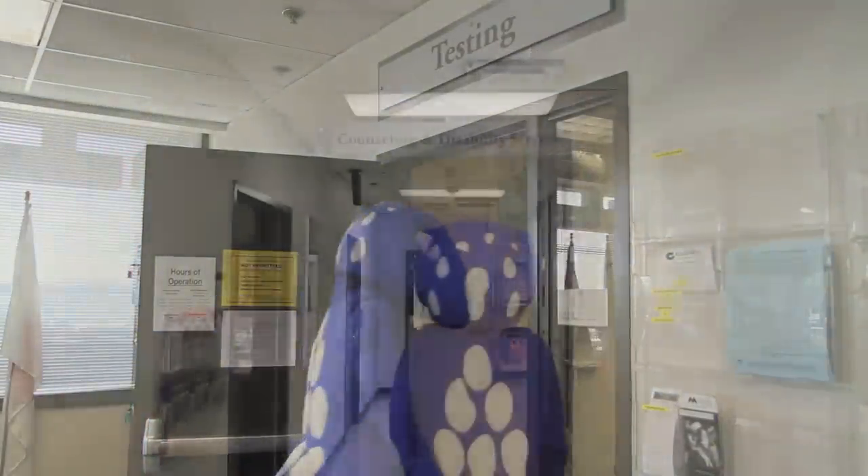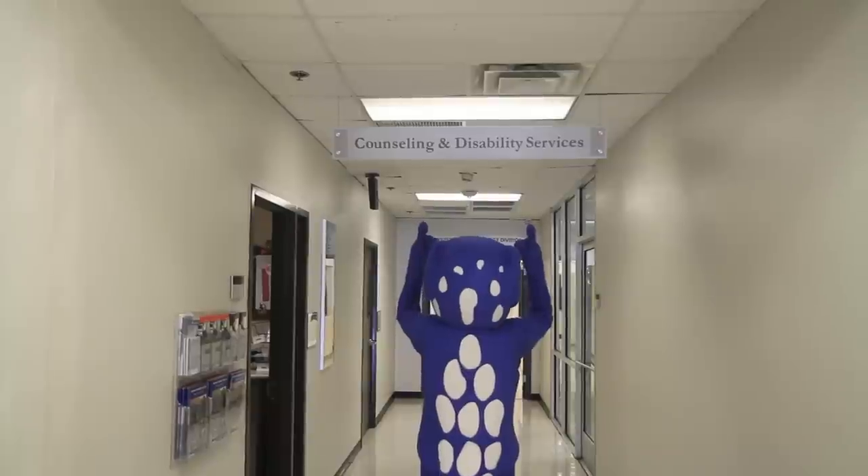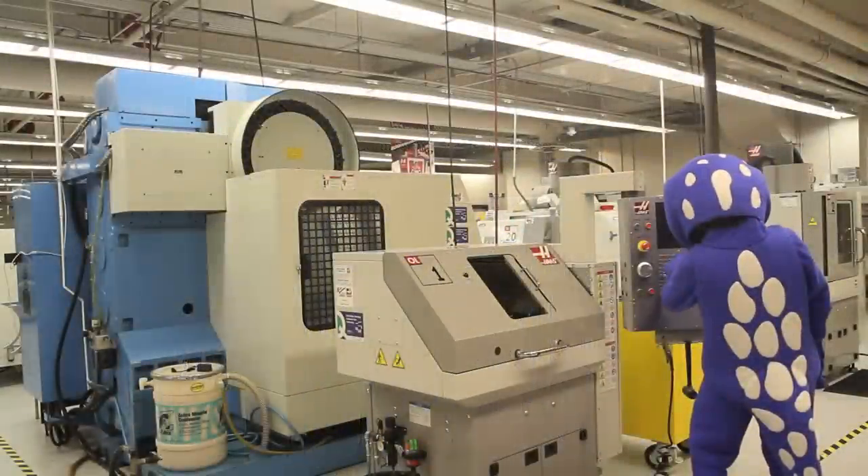Further up the hall is counseling and disability resources, as well as classrooms for the industrial technology programs.